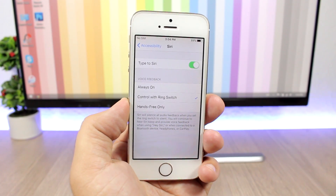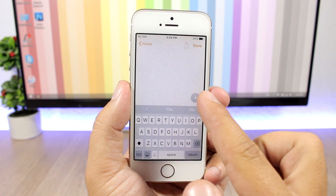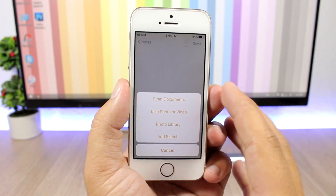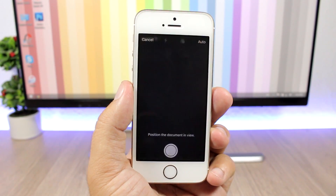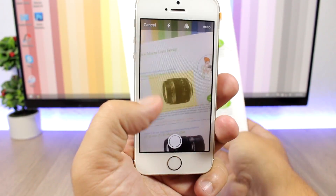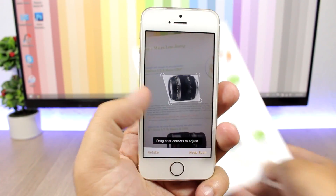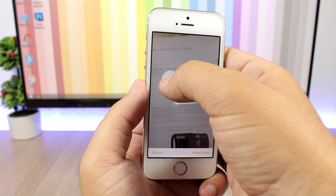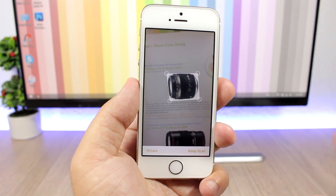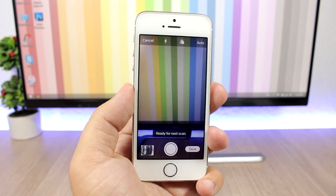The iOS 11 Notes app now allows you to scan documents. All you have to do is tap the plus sign, then tap the smaller plus sign, and you can scan documents. It will find the document and you can crop it, then click Keep Scan and it will scan that document or picture and save it in the Notes app.